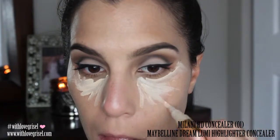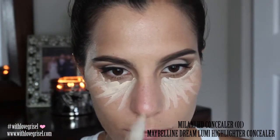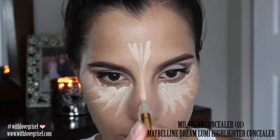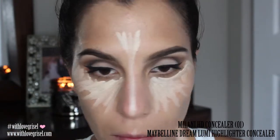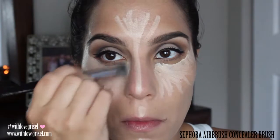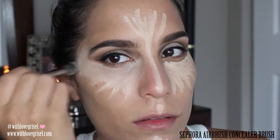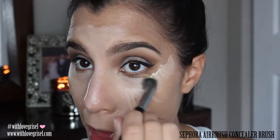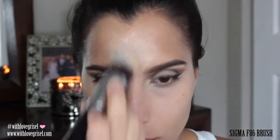Now on to concealer — I'm actually going to be using two concealers. The first one is the Milani HD concealer in shade 01, and the other concealer is from Maybelline — it is their Dream Lumi Highlighter Concealer. I have to be honest: I hate the way my concealer came out. The lights do make it look whiter than it really is, but even without the filming lights it just came out way too white. I'm just going to be blending out my concealer with a Sephora airbrush concealer brush, and then with my Sigma F86 brush to blend it out a little more.